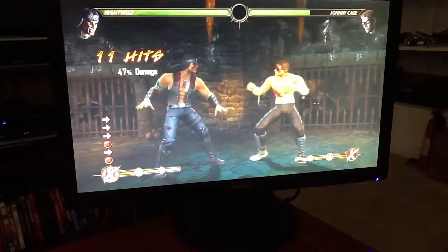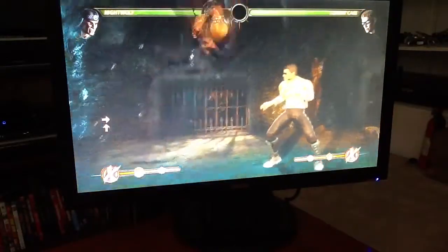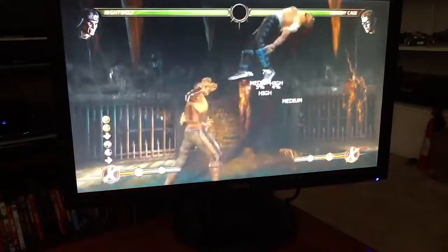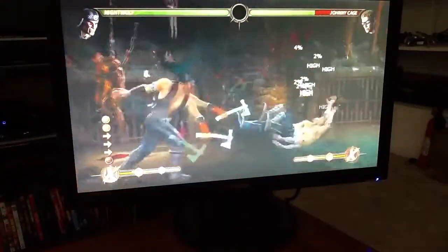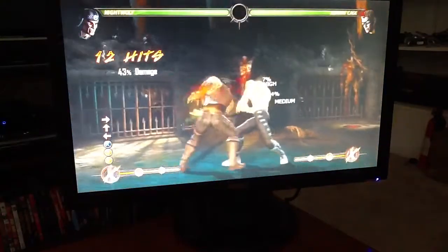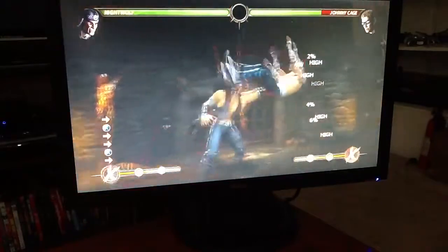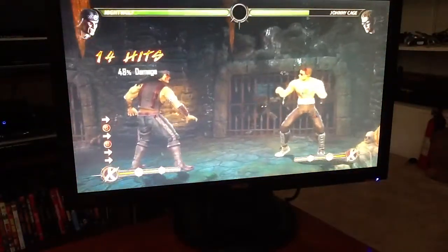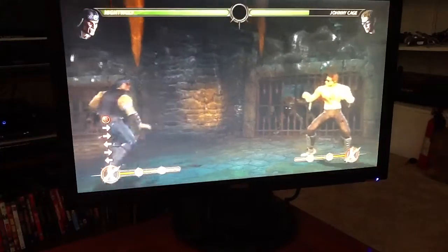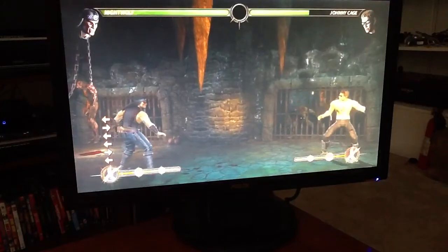47 with the choke. 48 with the standard 1-2-2 shoulder. 1 meter does almost 50% health, which is a ton of damage.